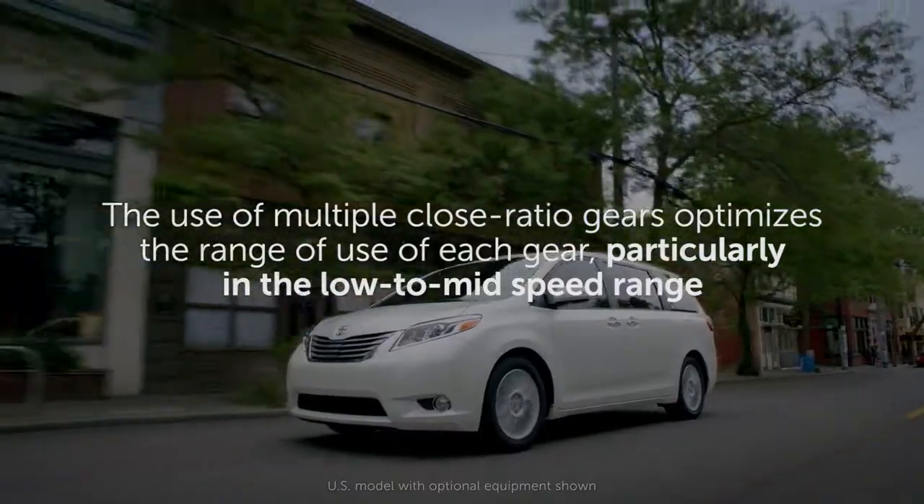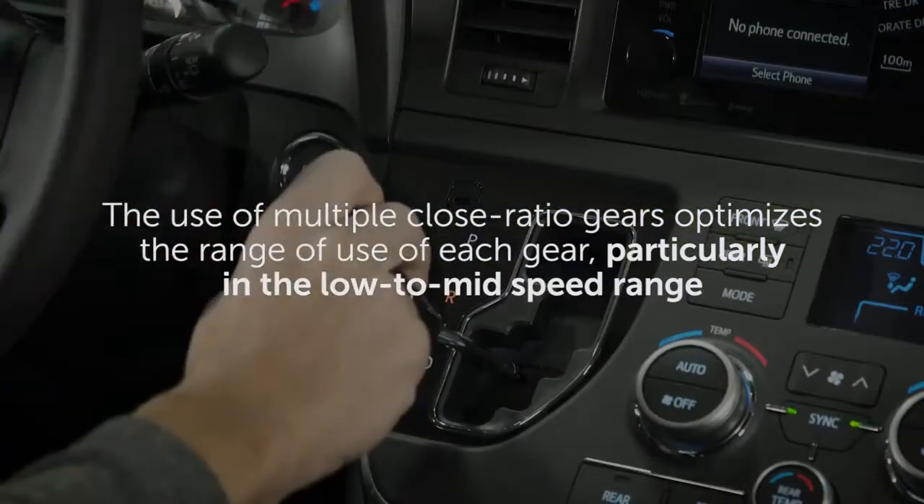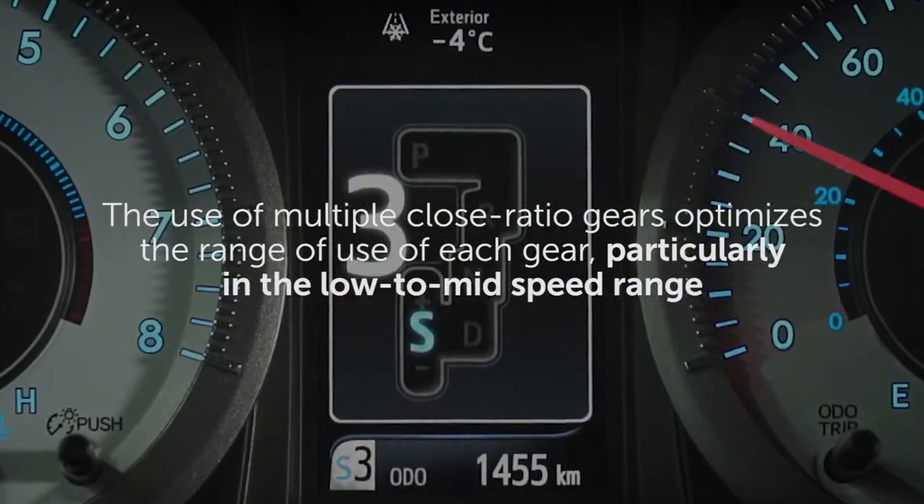The use of multiple close-ratio gears optimizes the range of use of each gear, particularly in the low to mid-speed range.